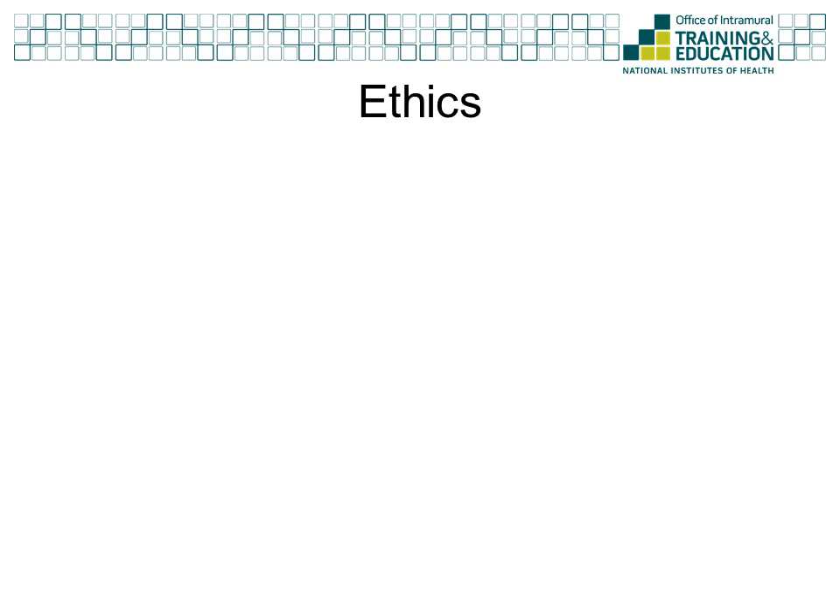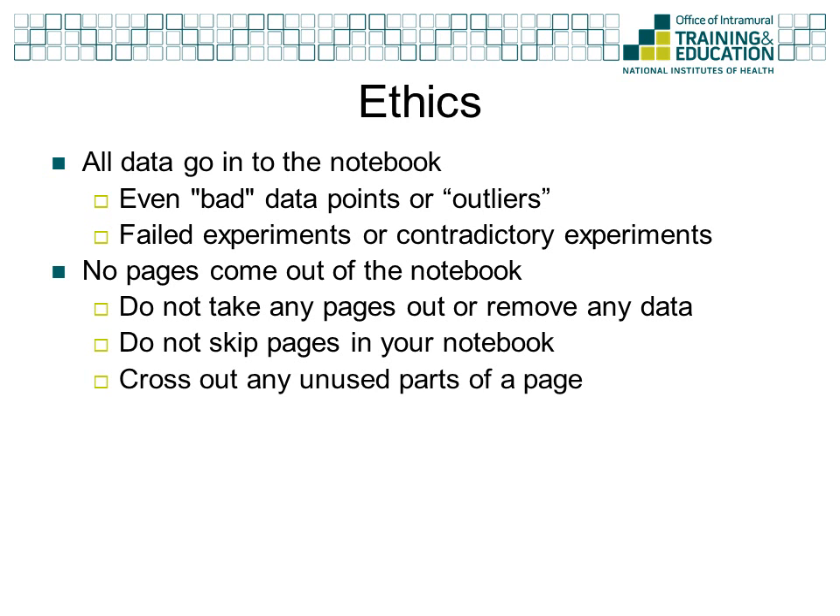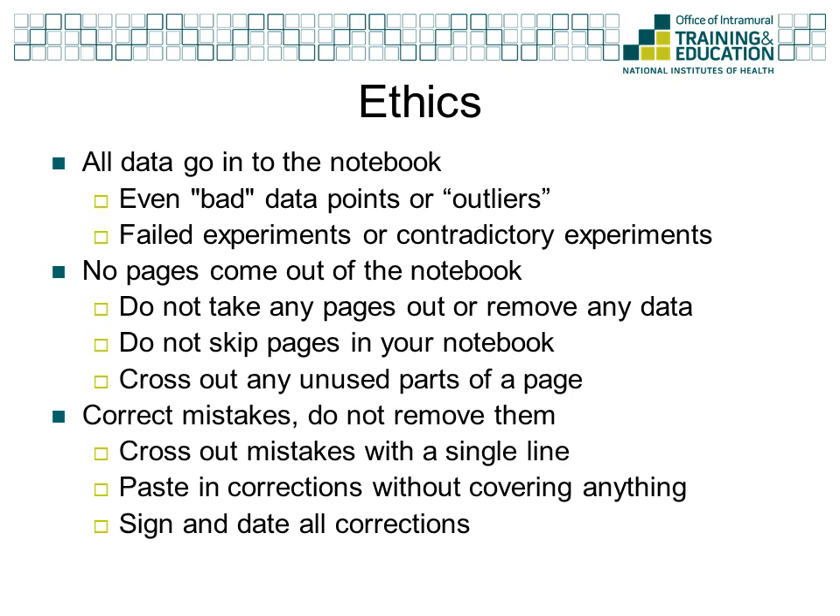Earlier we stated that one of the purposes of keeping a good lab notebook is to protect you from allegations of fraud. There are ethical standards you must follow to allow your notebook to act as a form of protection. It is important that all your data be recorded in your notebook — this includes data that are hard to interpret, contradictory to previous data, or just plain ugly. Even if your experiment fails completely, you need to record the negative data and describe what happened. No pages should ever be removed for any reason. In bound notebooks, it is important to not skip pages and to cross out any unused parts of a page. To correct a mistake, cross it out with a single line. If you pasted the wrong thing in your notebook, cross it out and paste in the correct item without covering up anything already in the notebook. You need to sign and date all corrections so that they can be authenticated. Remember, no matter how bad the data or embarrassing the mistake, honesty is always the best policy.